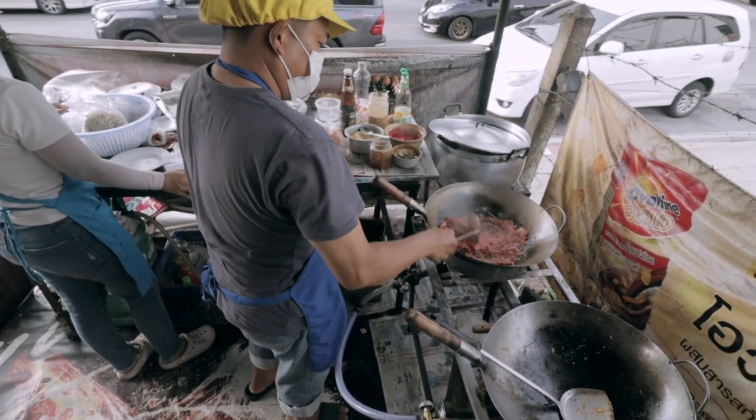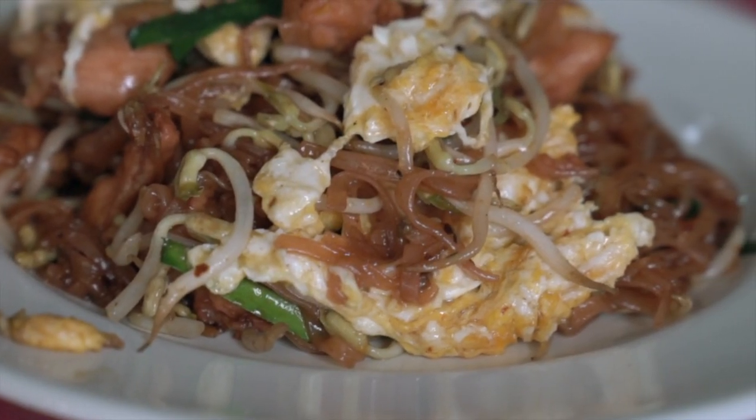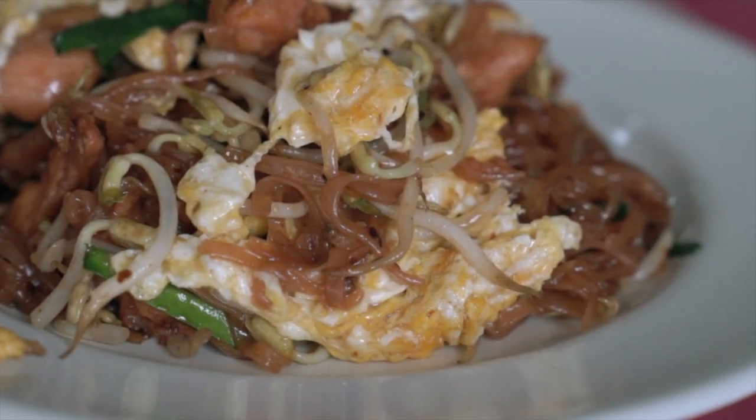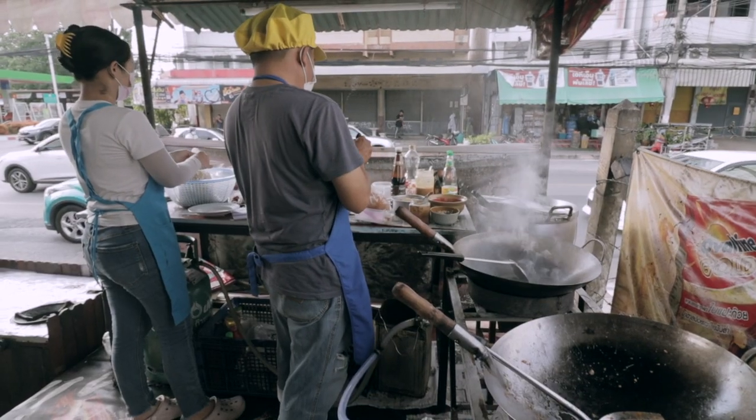So in Isaan you might be really used to the papaya salads, the lops, the really funky flavors. What's interesting here in Kolat is that they have their own noodle dish. It looks very similar to pad thai — it's actually Kolat's answer to pad thai. The noodles at first glance look a lot thinner, and I love to see it made fresh right here in the front.